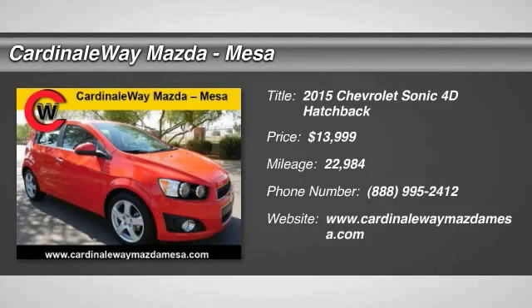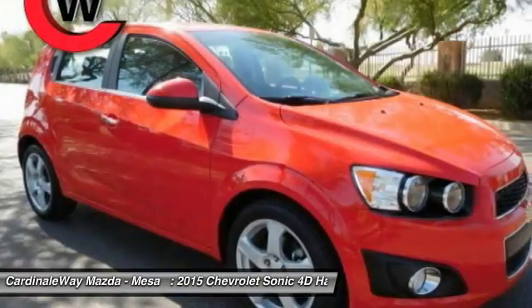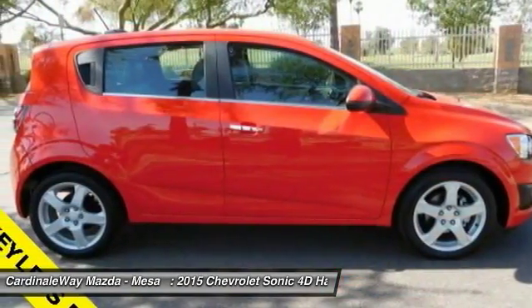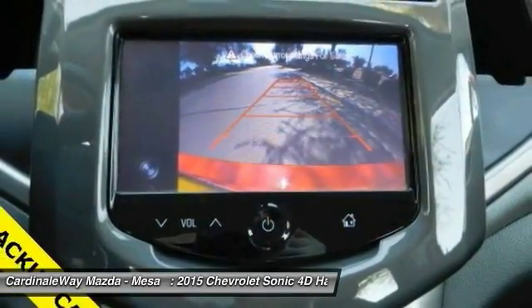The 2015 Sonic. The taut, strong body lines and powerful stance of Chevy Sonic allude to the power you'll find under its hood. Throw a little extra power into the mix with the available turbocharged engine.